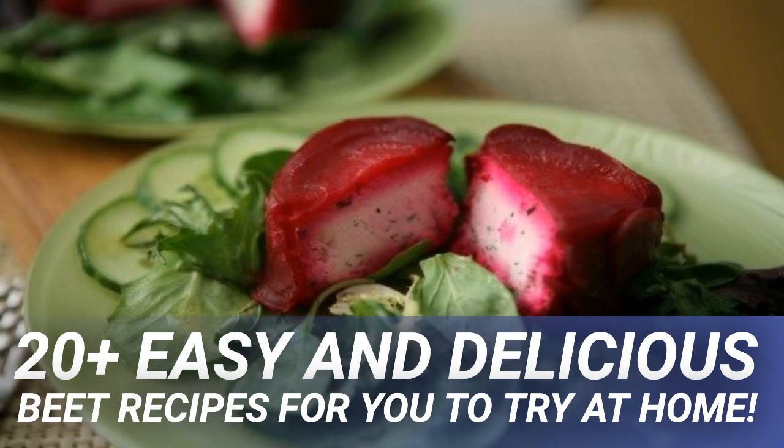Mix beet slices with some celery and apples. Add a vinaigrette dressing with sumptuous mushrooms, green peas, and sunflower seeds, topped with fresh dill and yogurt.